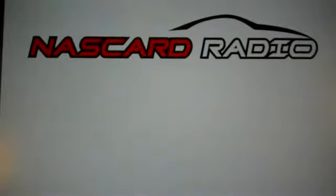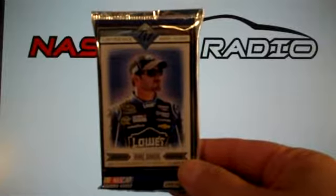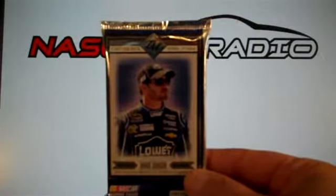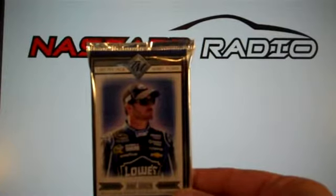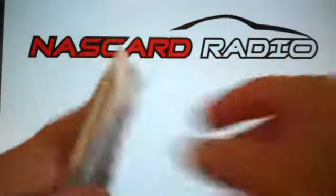Welcome to another edition of NASCAR Radio. Today we're busting a hobby pack — one hobby pack of 2014 Total Memorabilia. It's a 50 card set. Hobby packs have 9 cards and 1 hit per pack. So let's get opening this here.